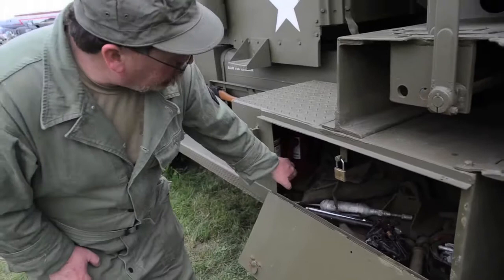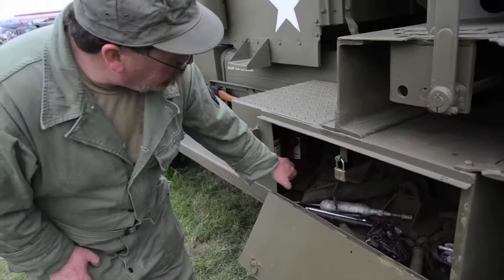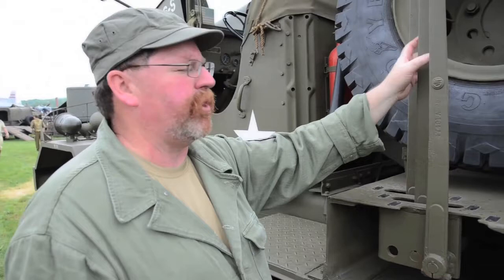This is the operator station right here. This is where you stand — it controls all functions of the boom. The raise, traverse, and hook operations are all controlled from here.